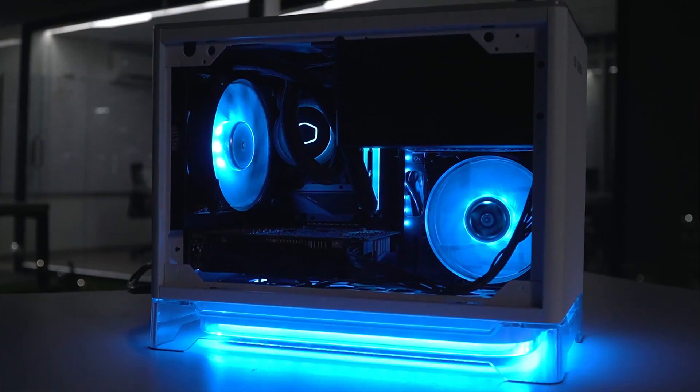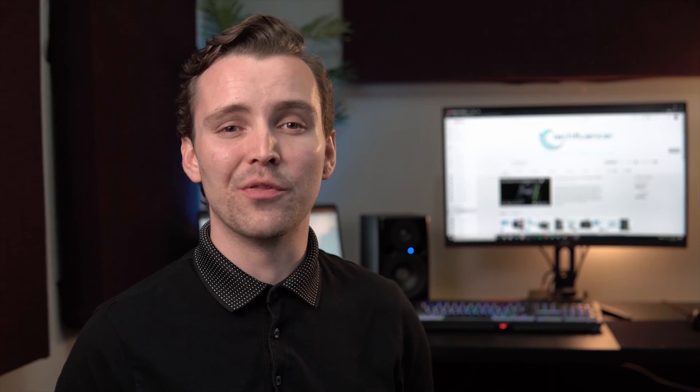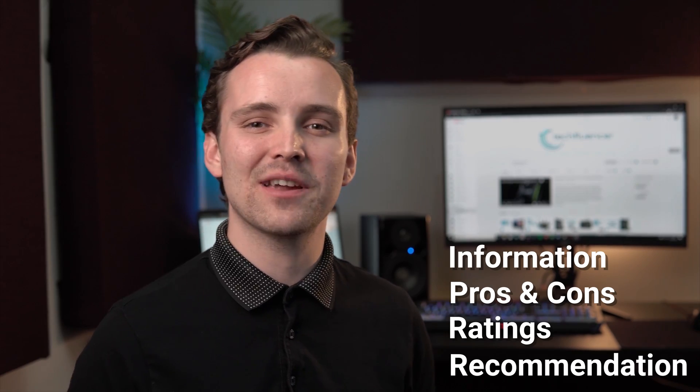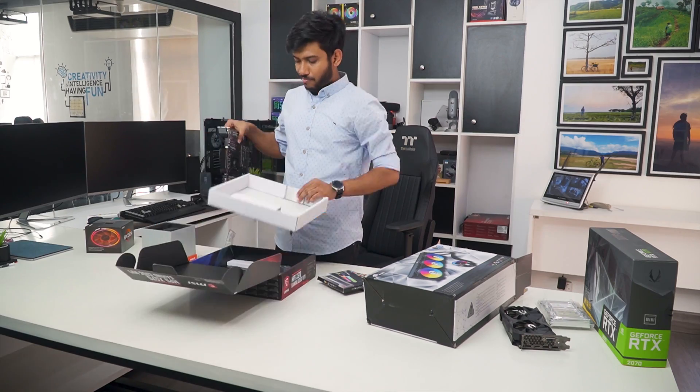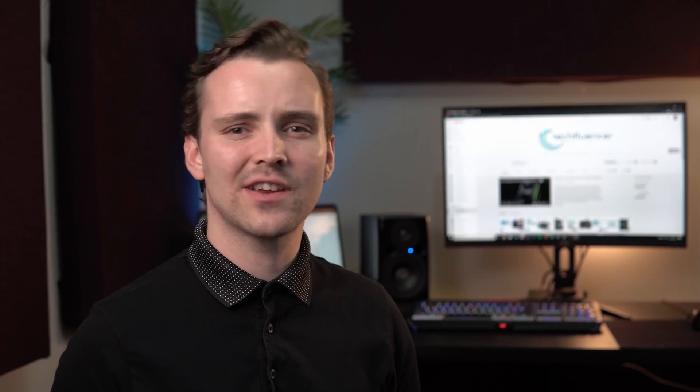Techfluencer delivers a complete buying guide for tech enthusiasts. Here we try our best to help you pick the best PC components, laptops and other tech gadgets with brief technical information, pros and cons, ratings and recommendations. Our tech expert team tests, reviews and benchmarks thousands of products to come up with a list of the best and latest products along with recommendations for viewers. To know what is the best choice for you, watch the full video and check the description for the purchase links.